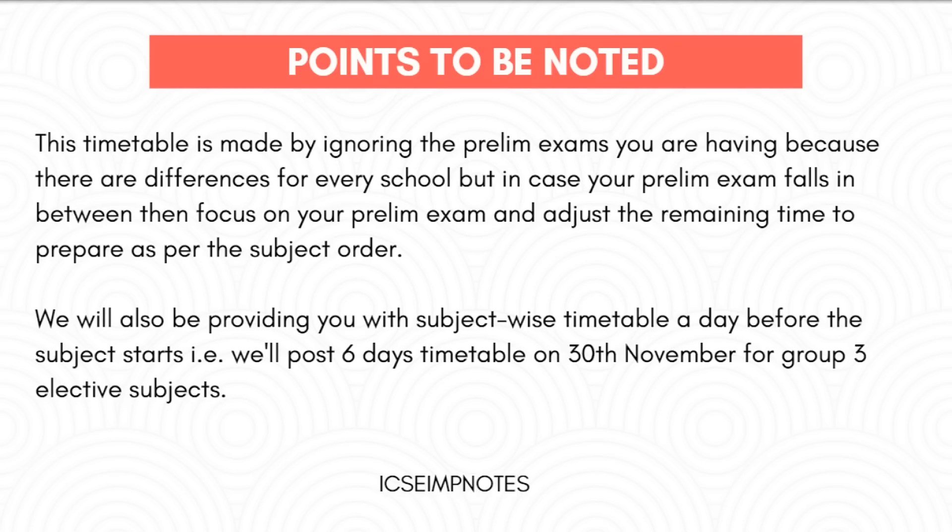We will also be providing you with a subject-wise timetable a day before the subject starts. That is, we will post the 6-day timetable on the 30th of November for Group 3 elective subjects. Therefore, if you don't want to miss them, please subscribe to our channel.